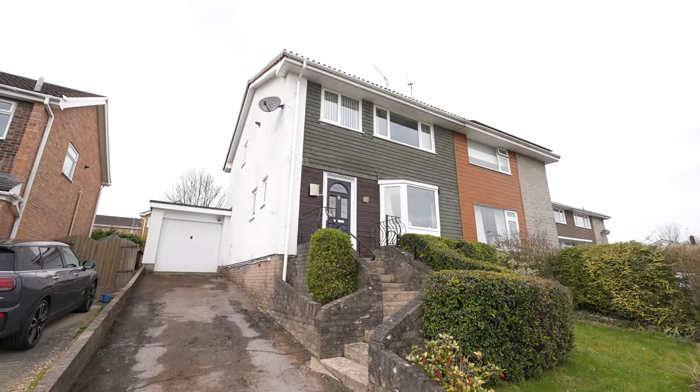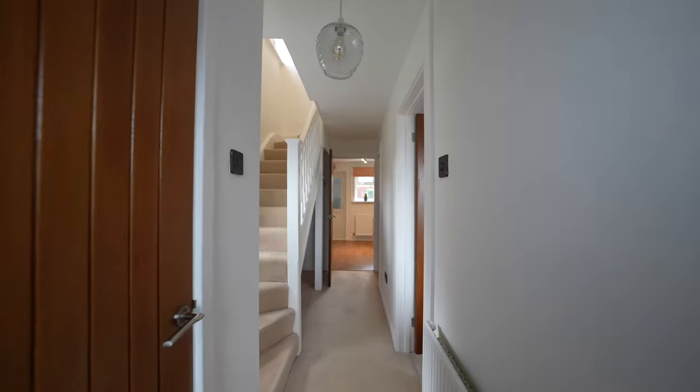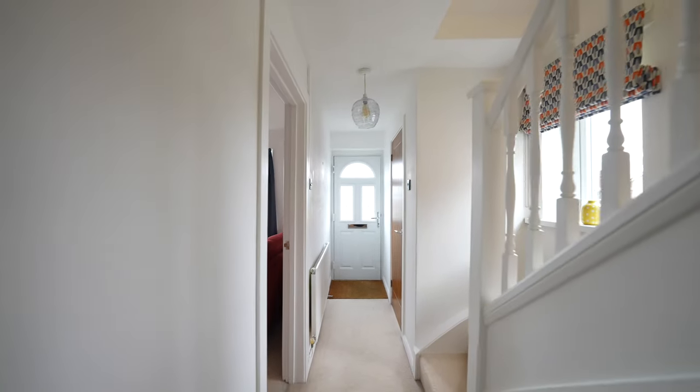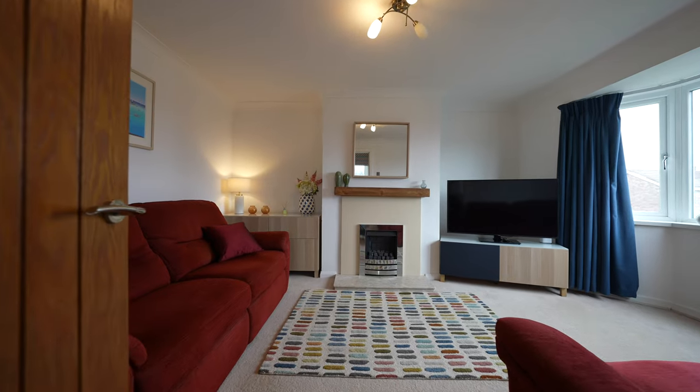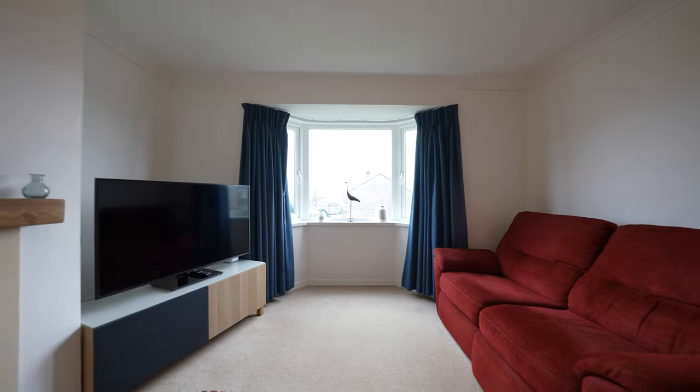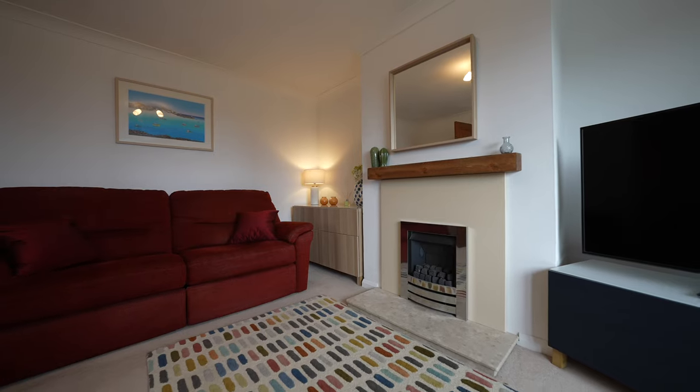31 St Kingsmark Avenue offers a versatile blend of spacious accommodation, making it an ideal residence for family living. This bright and airy, semi-detached, three-bedroom house has been much loved, recently updated to provide a versatile accommodation suitable for a growing family.